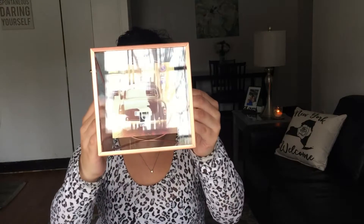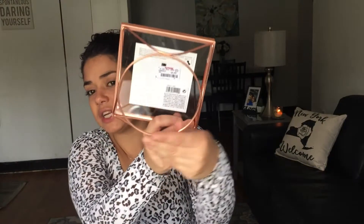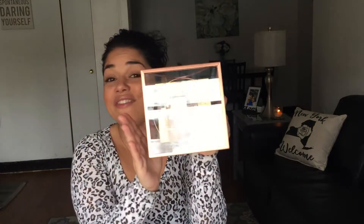My husband's cousin just got engaged about a week ago — she got engaged in Jamaica while on vacation — and they're having an engagement party next weekend. I wanted to put together a cute little gift basket. I found this beautiful rose gold frame for $5.99, compare price $9. Look how pretty the back is — I wish I had something rose gold in my house.